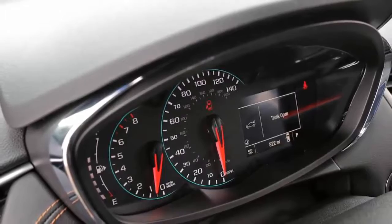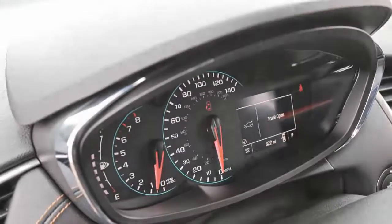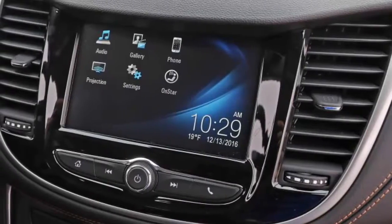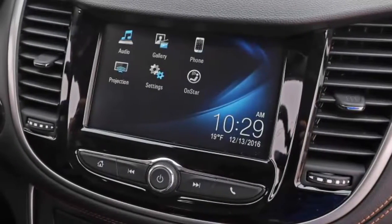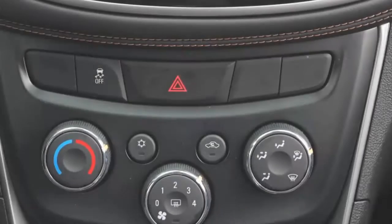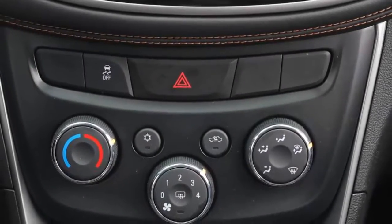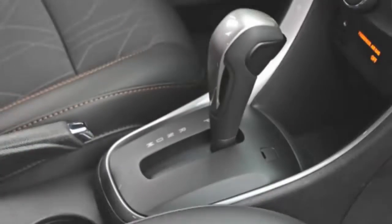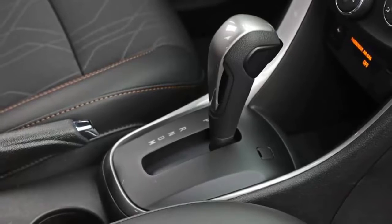In no small part due to its stature, the Trax has an upright seating position that affords fantastic visibility out front through the large windows. By our measures, the Trax's seating height is above that of the Jeep Renegade by half an inch and more than 4 inches higher than that of the Mazda CX-3. Headroom is plentiful front and rear — we'd wager that even Cousins could fit in the back seat with a bit of space to spare, even if his knees were splayed uncomfortably.